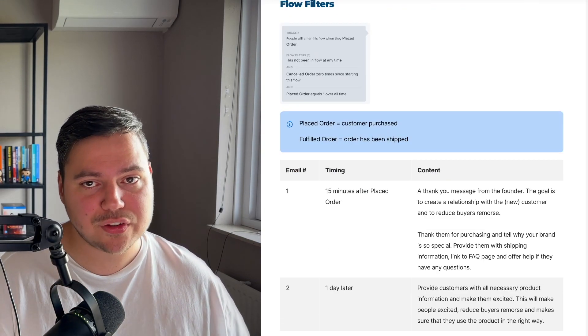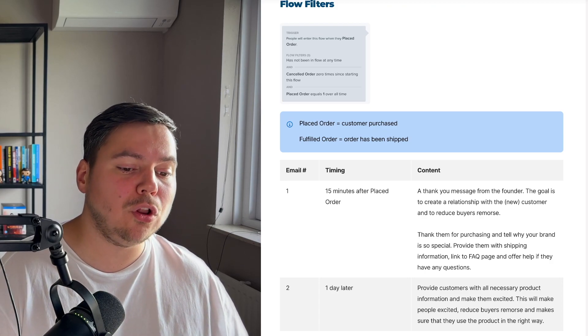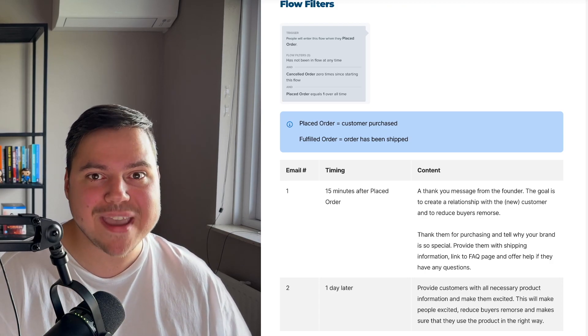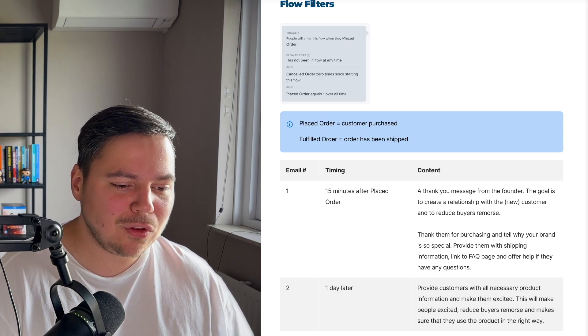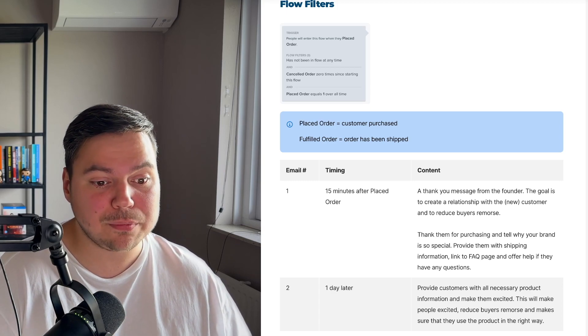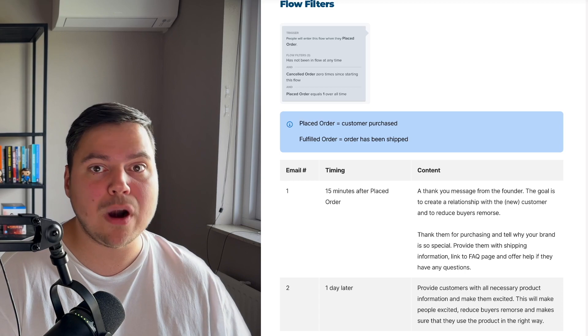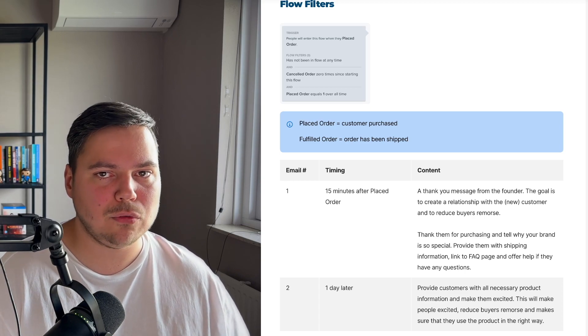One day later, we want to send the second email. In this email, provide your customers with all necessary product information and make them excited about it. This will reduce buyer's remorse, make sure they use the product in the right way, result in fewer returns, and leave people happier with your brand and products.